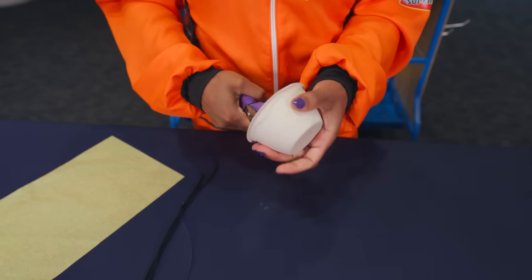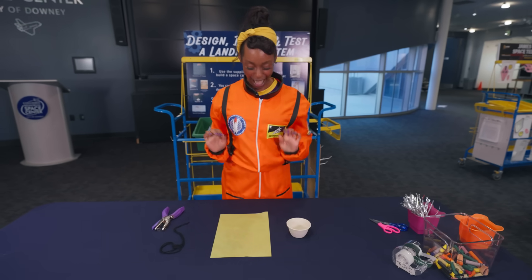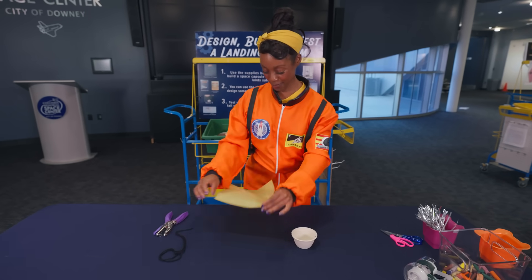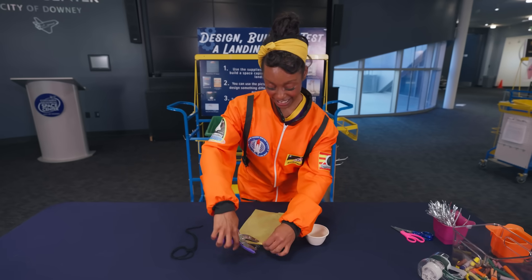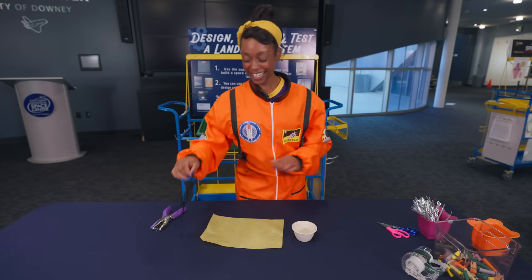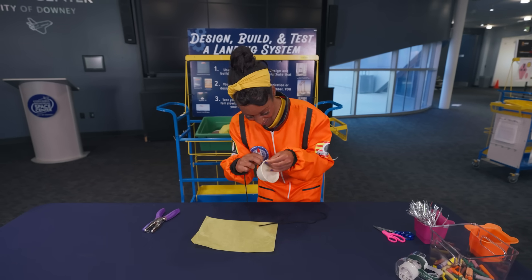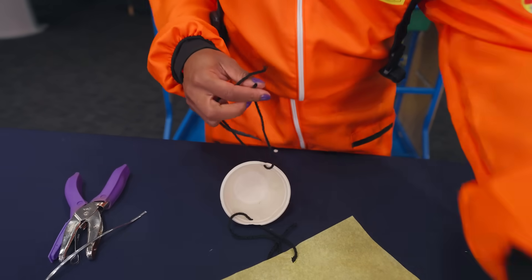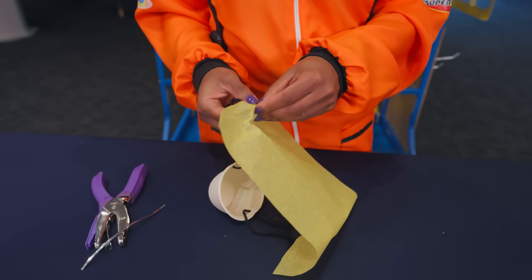We're punching some holes in there — two holes punched in our capsule. Now we'll punch some holes in our tissue paper — one hole and two. Next, we'll take our black yarn and we'll loop it through the holes. I bet my best friend Blippi and I would have a great time in one of these. I love traveling through space with my best friends.